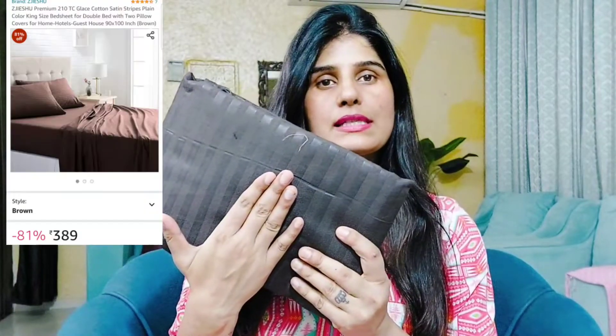Hi guys, everyone! Today's haul is a bedsheet and comforter haul. I bought everything from Amazon and Meesho. You will get all the links in the description box so you can purchase anything from anywhere.